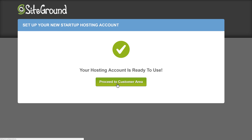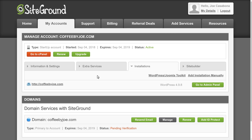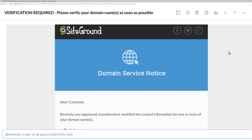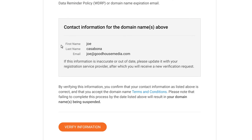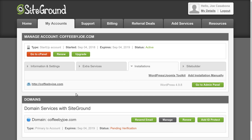Once our account is ready, we'll click Proceed to Customer Area, then click My Accounts. Here we'll see our account for both hosting and domain. You might notice the status of our domain is pending verification — that's because we're required to verify our email address when we register a domain. SiteGround will email us about this, so we simply need to click the link in the verification email. Our domain will then be verified, and the status will update in the hosting area as well.